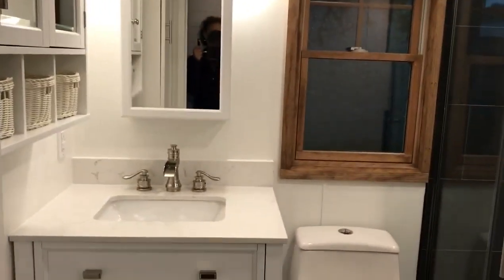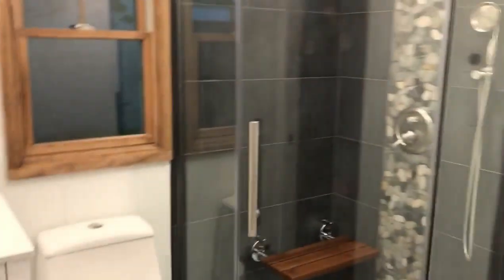We'll give one more look at the bathroom so you can see the shower from far away — I kind of got a little too close before.